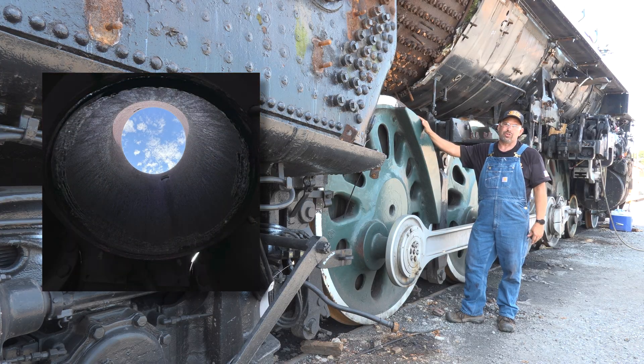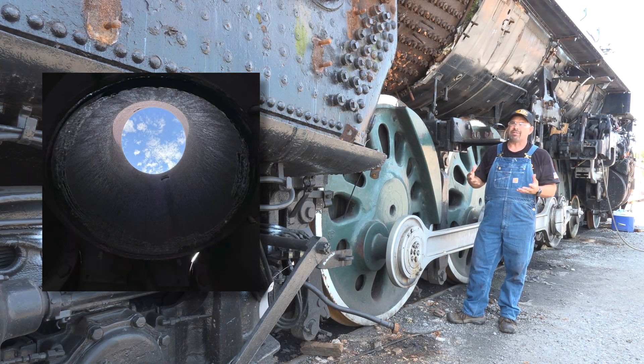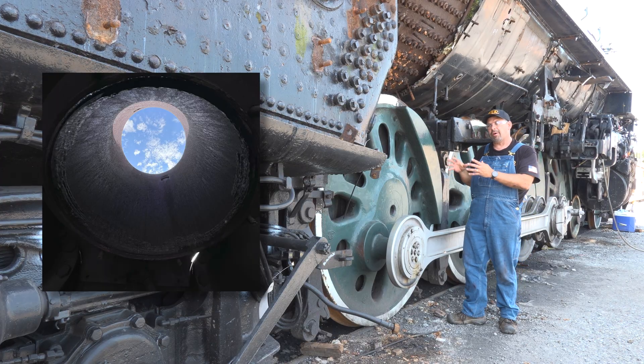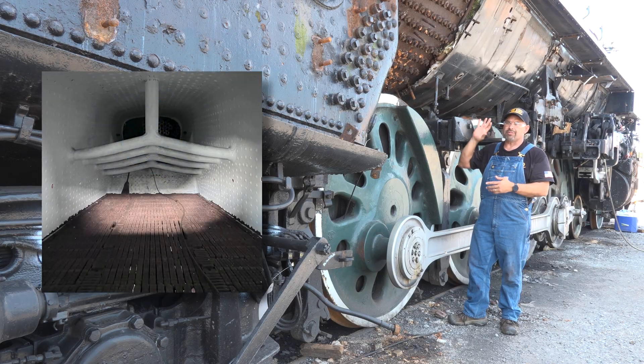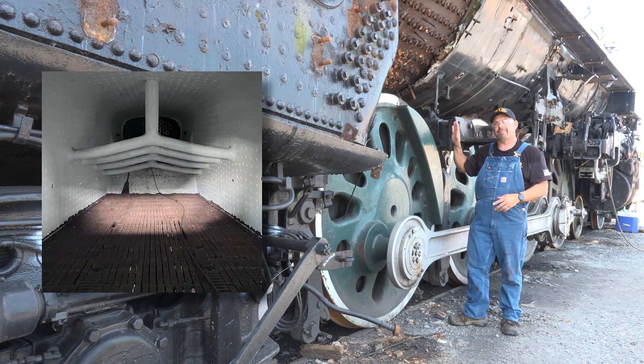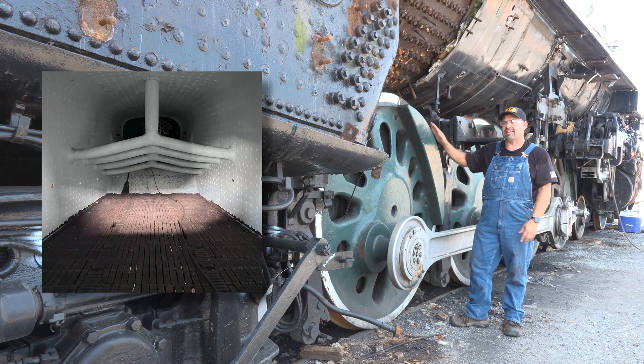You'll be seeing us do interviews here with many of the mechanical staff at Strasburg to talk about more in-depth processes that are going on with it, whether it's the boiler work or running gear work. This locomotive will be coming off its wheels here soon, so there'll be some pretty neat video of that.